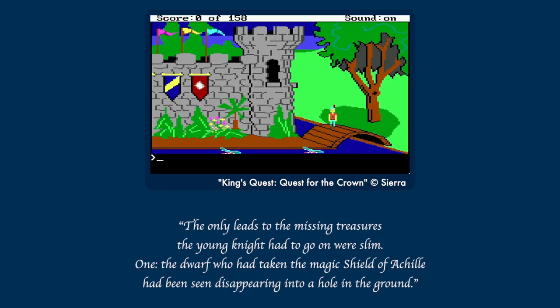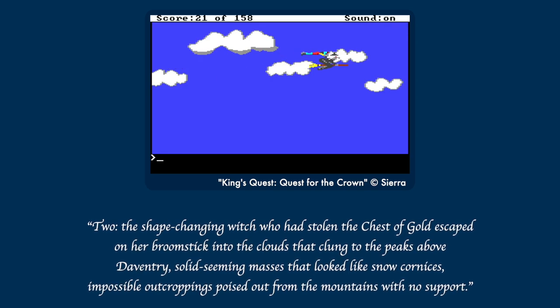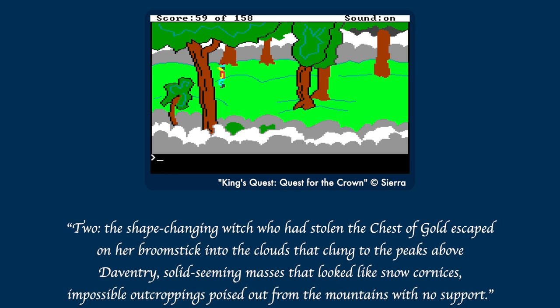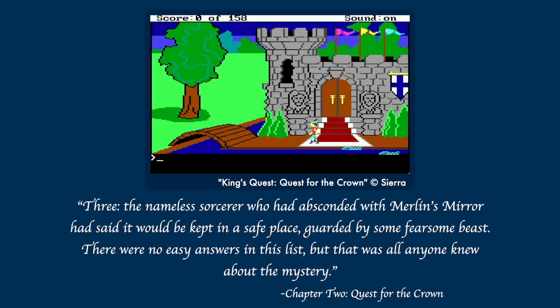There's no way around it — there are quite a few illogical puzzles in the King's Quest games, so much of the book is spent bending over backwards trying to rationalize why characters make the choices the player has to make. King's Quest 1 especially can feel kind of directionless, being so early in the medium. So the novel makes a point of conjuring up some direction for Graham. 'The only leads to the missing treasures the young knight had to go on were slim. One, the dwarf who had taken the magic Shield of Achilles had been seen disappearing into a hole in the ground. Two, the shape-changing witch who had stolen the chest of gold escaped on her broomstick into the clouds. Three, the nameless sorcerer who had absconded with Merlin's Mirror had said it would be kept in a safe place, guarded by some fearsome beast.' Yeah, that's way more than the player knows about the mystery.